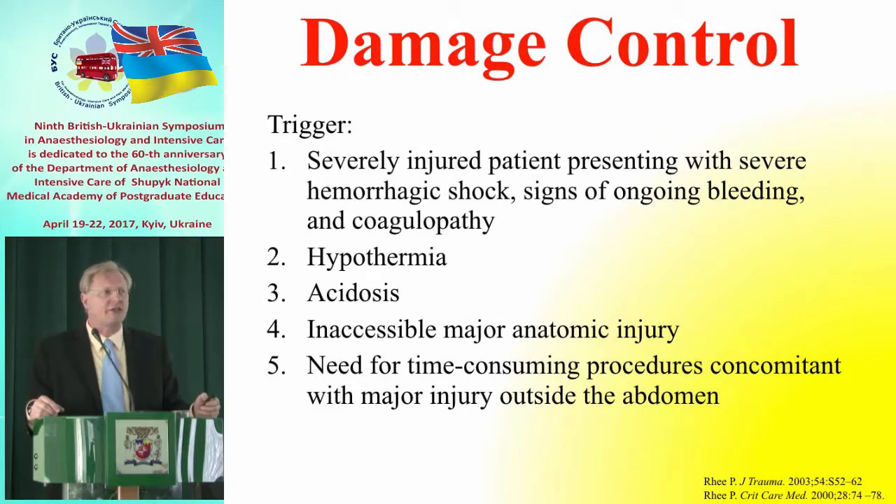Damage control consists of three components. [Ukrainian: This damage control includes three main components.]